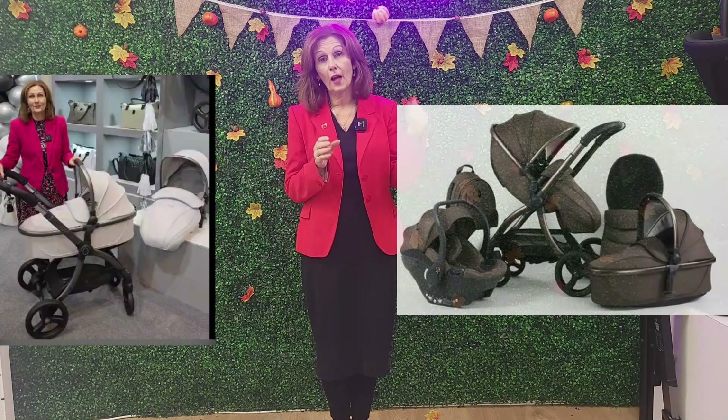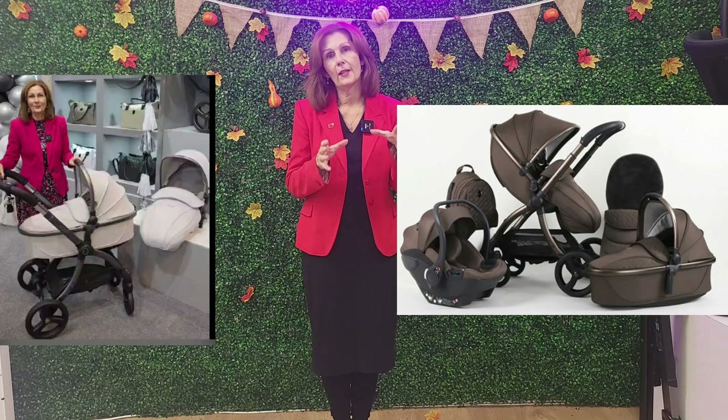We then went on to BabyStyle. They've got some gorgeous new products, both on Oyster and in Egg. In Egg, we've got some fantastic new colours, including the anniversary colourway and the new Chocolate, which is coming very soon — I believe we'll have that next month in November. The other colours will come early 2025. We were allowed to take some pictures, so we have got images of these. You will see them on our socials.